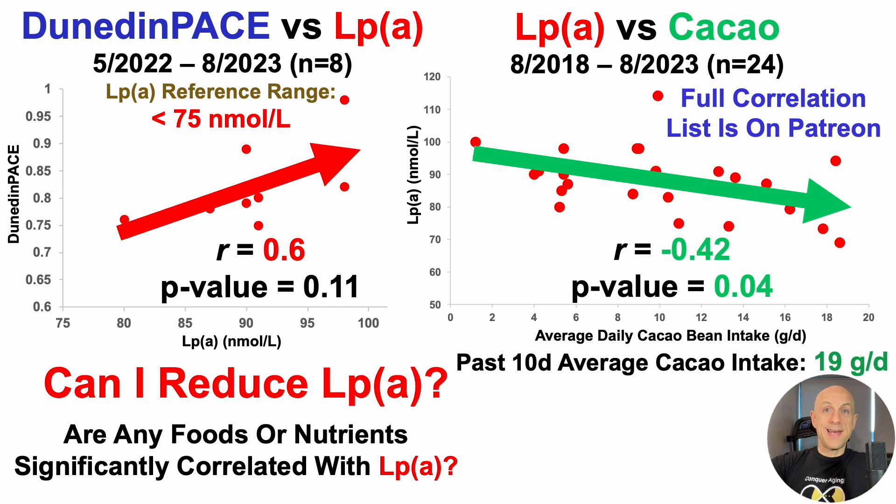Once I discovered this correlation about 10 days ago, I decided to test it. I've increased cacao bean intake over the past 10 days to an average of 19 grams per day, and I'll have about 14 days of roughly 20 grams per day before the next test. I can already anticipate the comment that 14 days may not be enough to make a dent on epigenetic changes including Dunedin Pace, so I'm going to keep cacao bean intake high for at least the next 6 weeks after that when I plan on retesting.